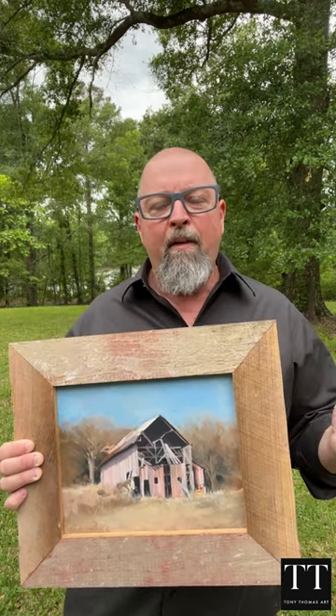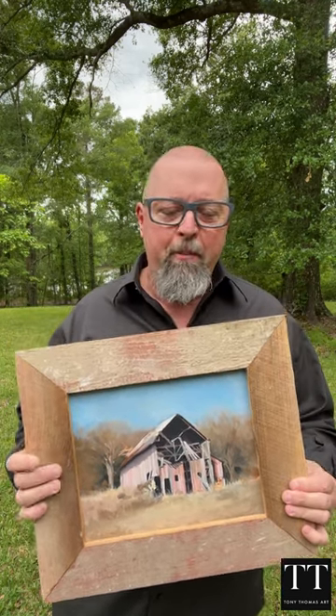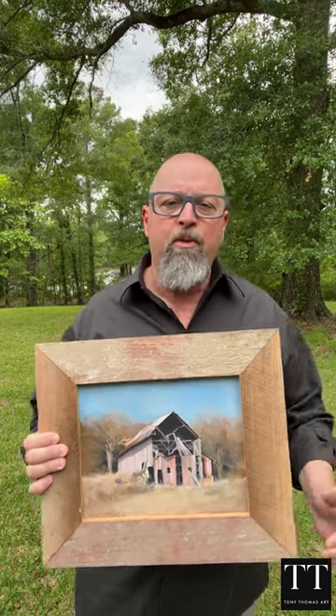A while back, Phyllis and I traveled to Independence, Kansas, and she participated in a waterfowl derby with Hunters with Mission, and I grabbed my easels and paints and decided to do some plein air painting.